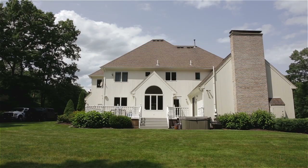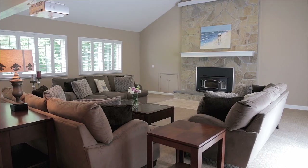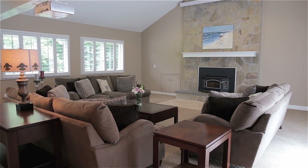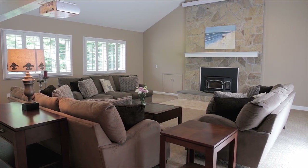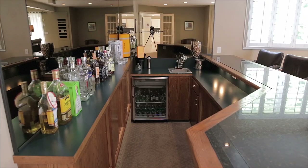Completing the main level is a spacious great room showcasing high cathedral ceilings, a fieldstone fireplace with drop-down projector screen and surround sound, and a full wet bar with a wine fridge and sink, creating an ideal entertaining space.